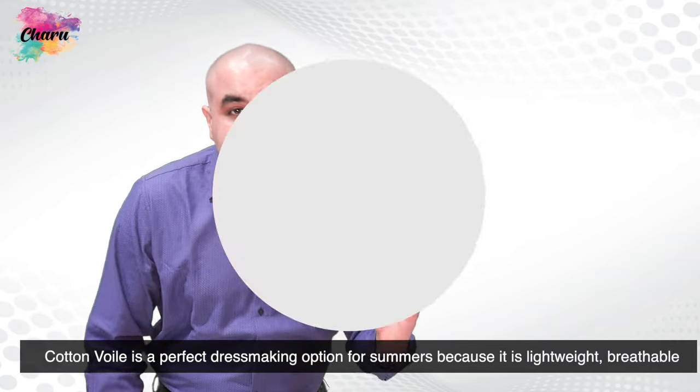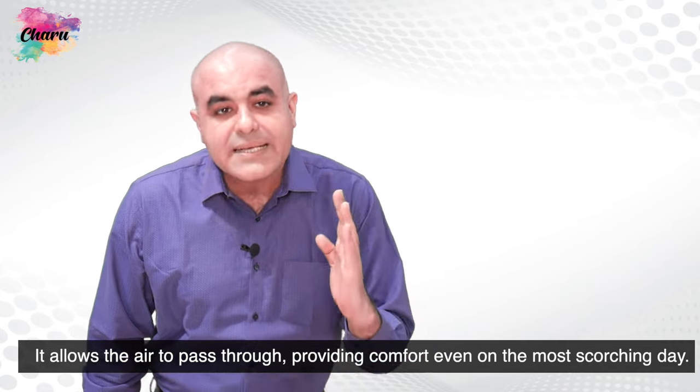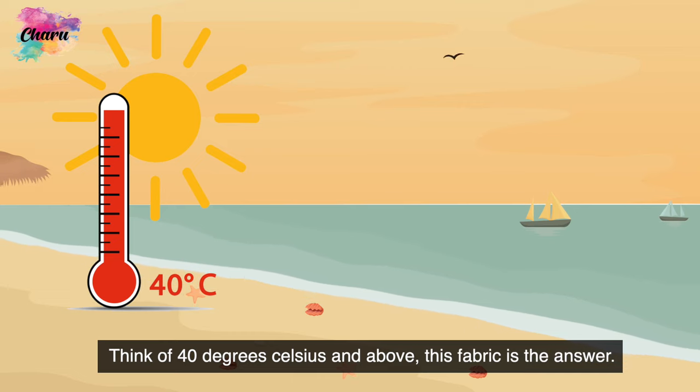Cotton-voil is a perfect dressmaking option for summers because it is lightweight and breathable. It allows air to pass through, providing comfort even on the most scorching day. Think of 40 degrees Celsius and above — this fabric is the answer.